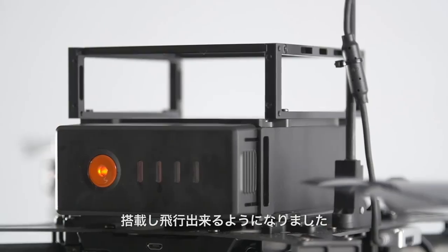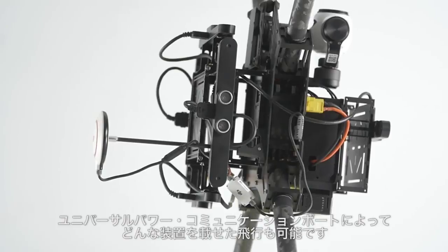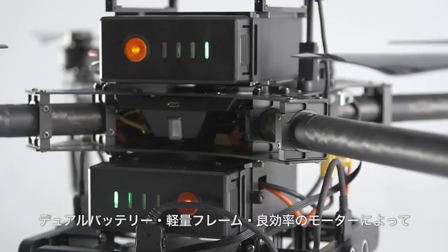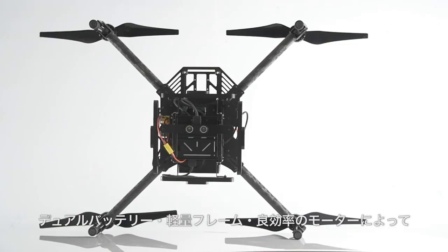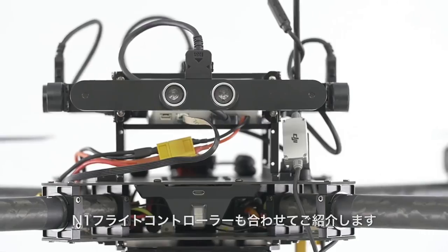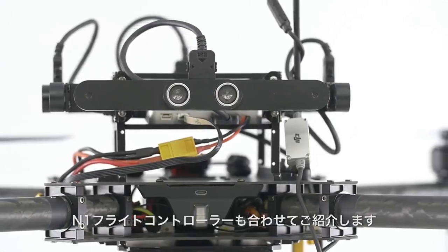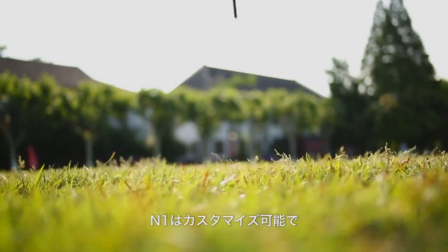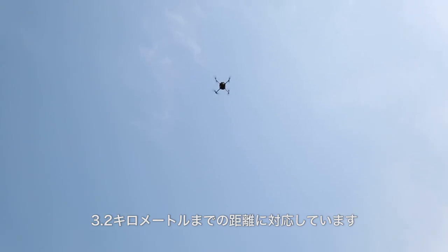The addition of more expansion bays allows you to add components and fly with any device you want. Universal power and communication ports enable flying with virtually any device. Dual battery compartments coupled with a lighter frame and more power-efficient motors boost flight time to an amazing 40 minutes. We're also introducing the new N1 flight controller included with the Matrice 100.